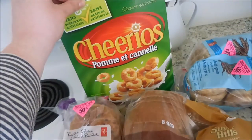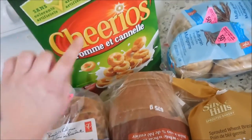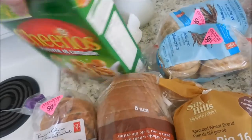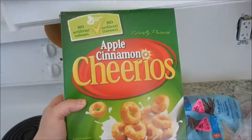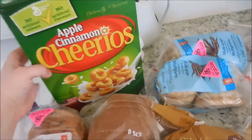Then I got some Apple Cinnamon Cheerios. If you're curious about the bilingual packaging — everything in Canada is in both English and French because it is a bilingual country, so it's kind of fun to start recognizing some of the words.